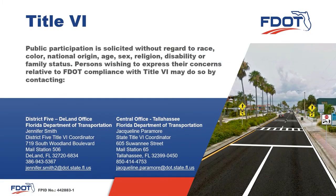Public participation is solicited without regard to race, color, national origin, age, sex, religion, disability, or family status. Should you wish to express any concerns regarding FDOT compliance with Title VI, please contact either Jennifer Smith, the District 5 Title VI Coordinator, or Jacqueline Paramore, the State Title VI Coordinator, using the contact information found in this presentation.